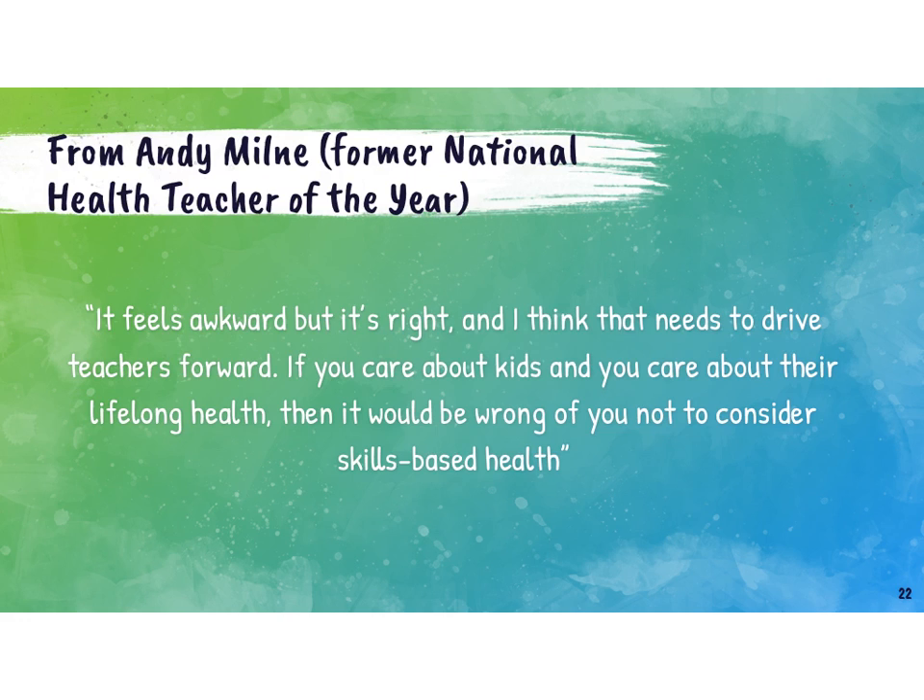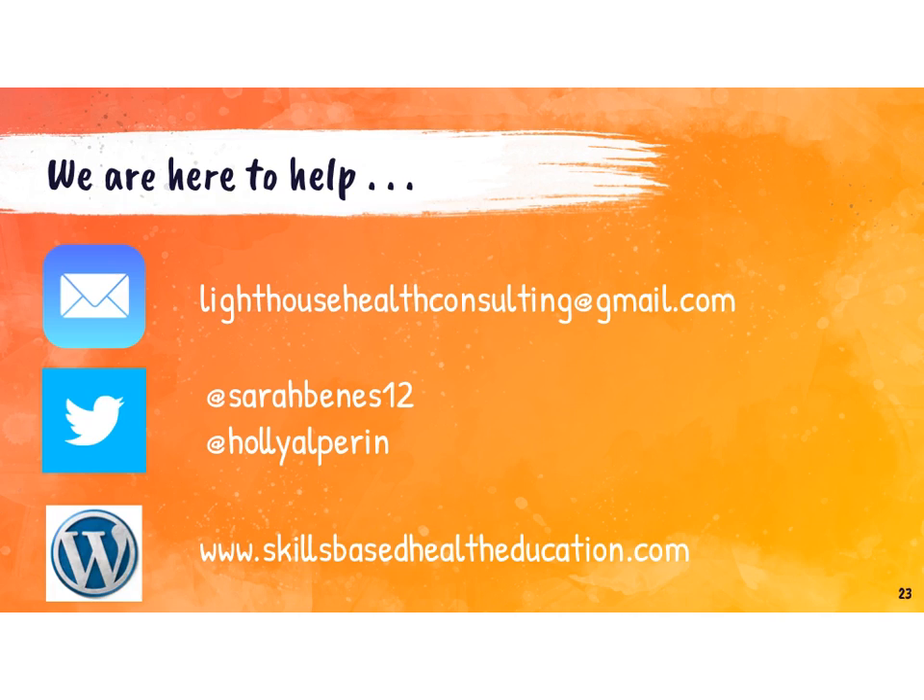We work hard to make sure that teacher voices are always a large part of what we do, because you are out there every day doing this and we want to support you. As mentioned in Andy's quote, it can be difficult — for some people this is going to be a pretty significant change in the way that they think about health and teaching, and so it might be a little clunky along the way. But when you get there you will see the benefits and you will be glad that you made the switch. As you get started or as you're going through it, Holly and I are both here to help and we want to do the best we can to help everybody feel comfortable in this space and support your ongoing work.